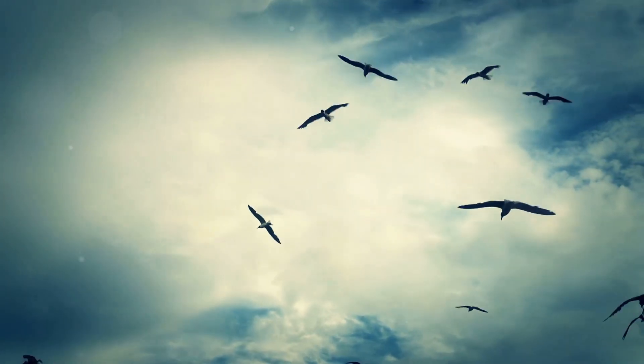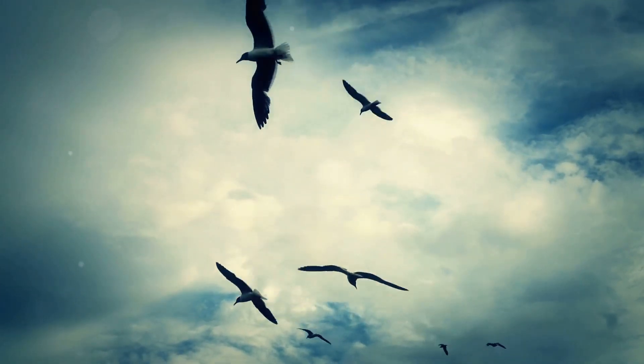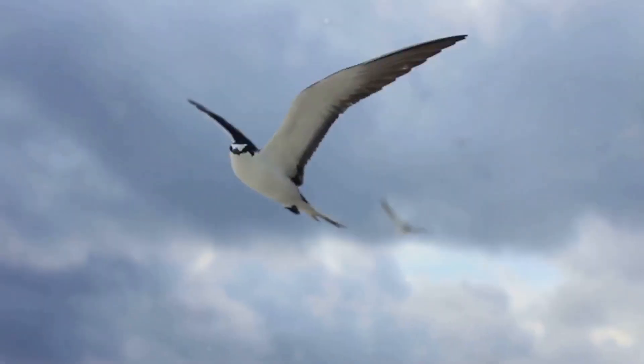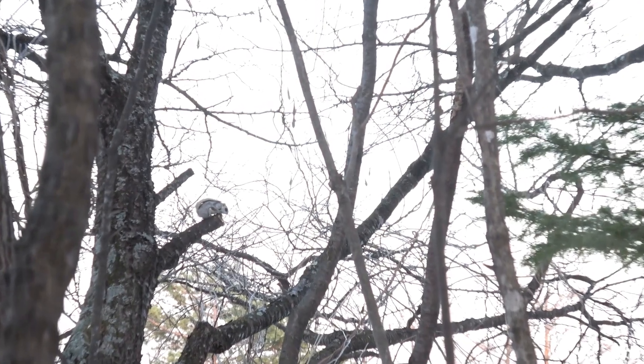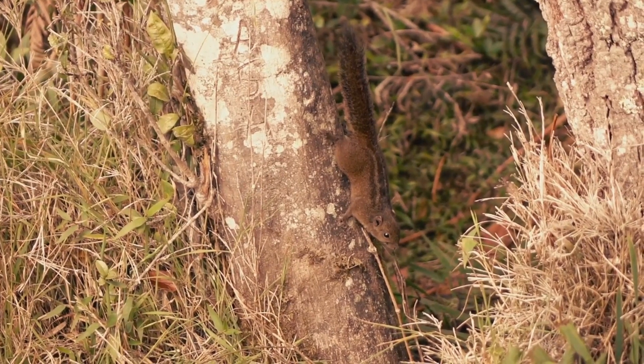That's right! We're talking about flying squirrels, flying fish, and even flying lizards. Some animals, like birds, have wings that flap, which is called powered flight. Other animals, like flying squirrels, glide through the air using special body parts that help them catch the air. It's like they have their own built-in parachutes.